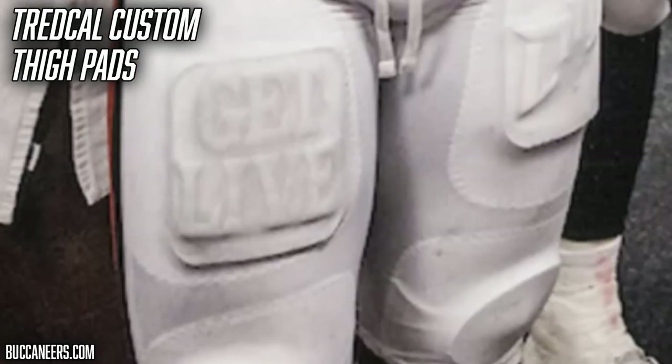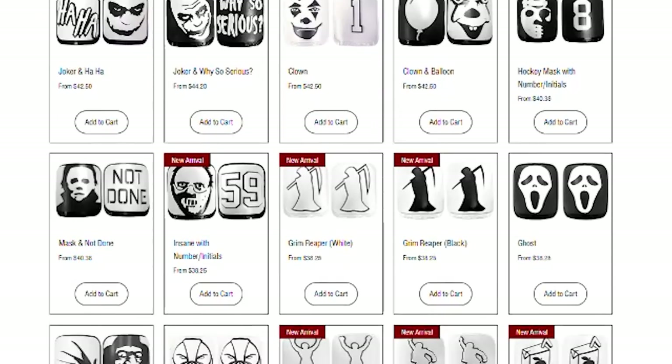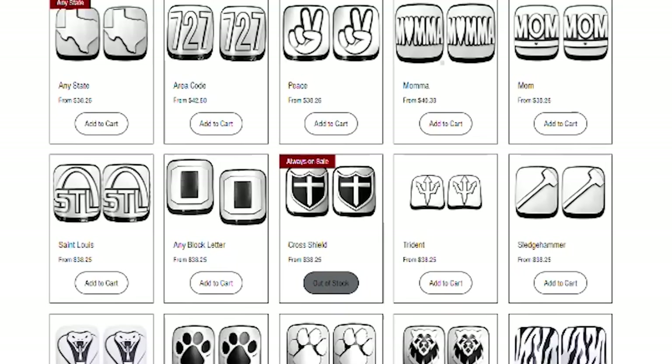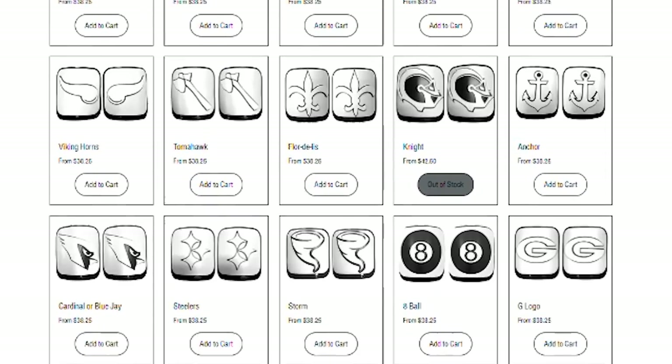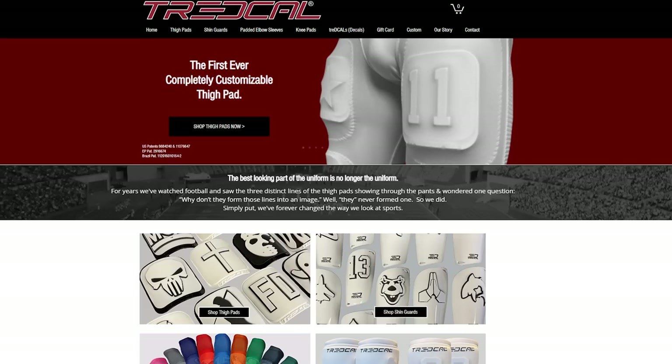Next, let's talk thigh pads. Devin White is wearing custom thigh pads from Tread Cow. On one pad he has his slogan 'Get Live for Five,' and on the other his personal logo featuring the letters DW with a horse — another nod to his love of horses. Tread Cow makes custom thigh pads where you can design numbers, letters, logos, whatever you want, and the design shines through when placed in the pads. Check out treadcow.com if you want a pair for yourself.